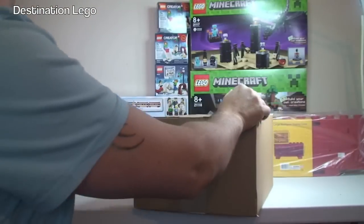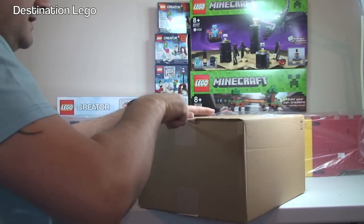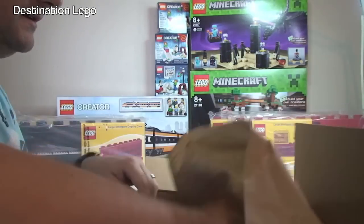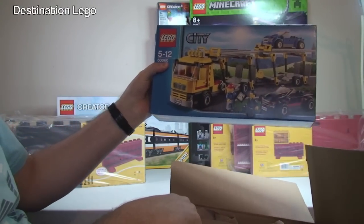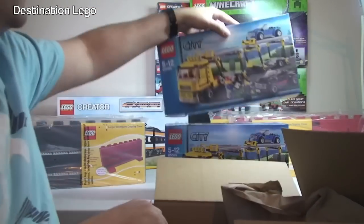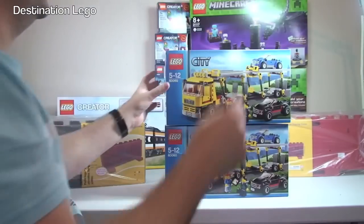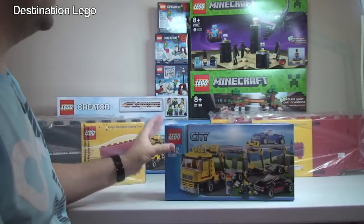Next up, another box from Amazon. Let's take a look inside to see what Destination LEGO has got this time. We have set 60060 — 2 of those. I don't think I've already got that one, so one will be for my collection and the other is going to be a Christmas present for someone.